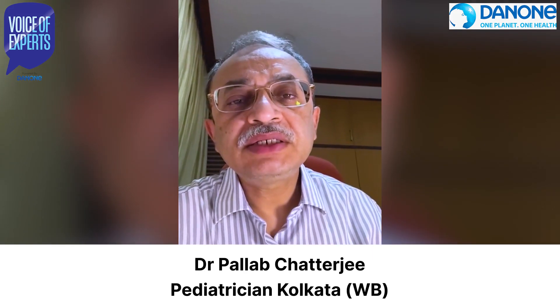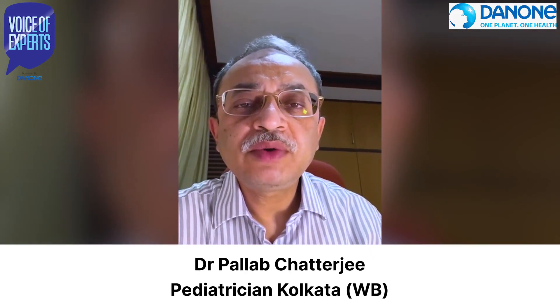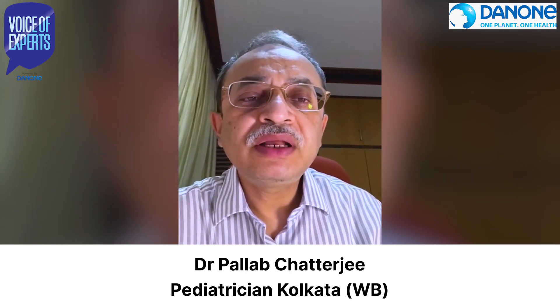Hello, I am Dr. Pallab Chatterjee, a pediatrician from Kolkata, West Bengal. Let us understand the connection between digestive health and immunity. A healthy gut is the key to a strong immune system.